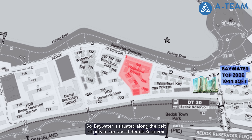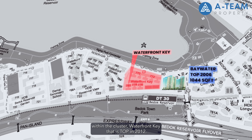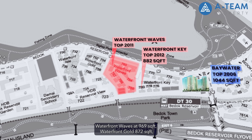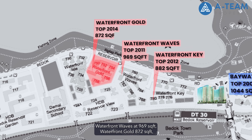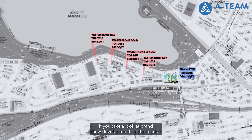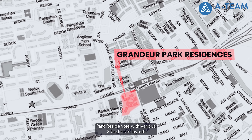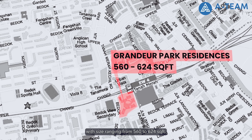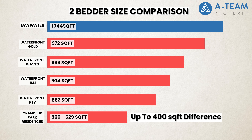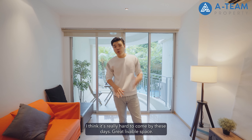Baywater is situated along the belt of private condos at Bedok Reservoir. If we take a look at the neighbouring projects within the cluster: Waterfront T, TOP in 2012, the size of the two-bedroom is at 882 square feet; Waterfront Waves at 969 square feet; Waterfront Go at 872; and finally Waterfront Isle at 904 square feet. If we look at brand new developments in the Bedok area today, like Grandeur Park Residences, two-bedroom layouts range from 560 to 624 square feet. That's a great size difference for a two-bedroom apartment — so with this much space for a two-bedder, it's really hard to come by these days. Great liveable space.